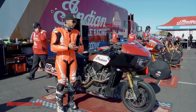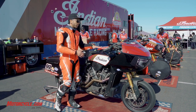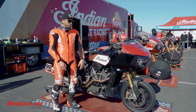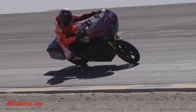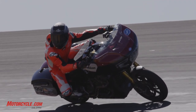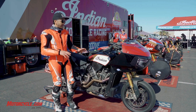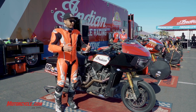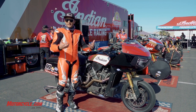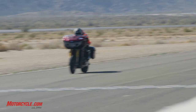Man, where do I even start when it comes to wrapping my head around the Indian Challenger? This particular bike is the one I rode — Jeremy McWilliams' 2022 bike. There's no getting around it: this is a big, large motorcycle. Everything you think you know about body position and how to move on a bike kind of has to take a back seat. I had to relearn how to ride a bike. Once I could wrap my head around it, it was wild.